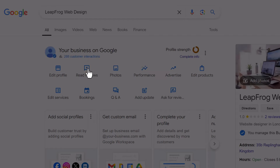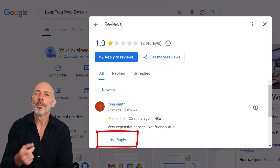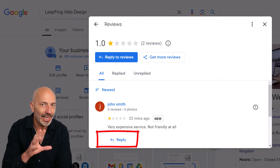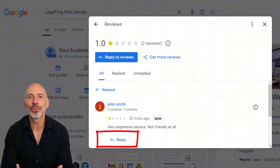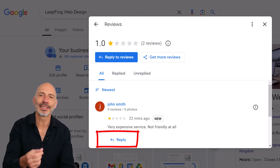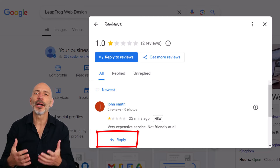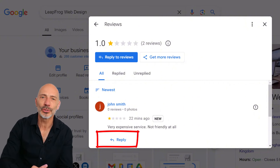Now click on the "Read Reviews" option and find that negative review you want to deal with. Before you do anything else, it's super important to reply to the review. You're trying to get the review removed, which can take several days if not longer, and it's still there for everyone to see. By responding, you show that you care about customer feedback and you're proactive about addressing any issues. Plus, it's a great way to clarify misunderstandings and give other potential customers your side of the story.